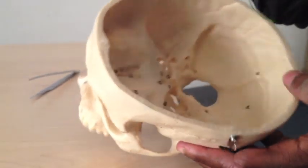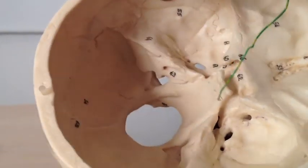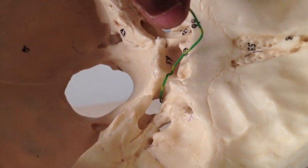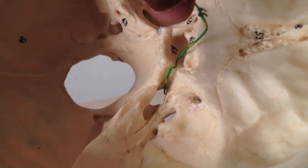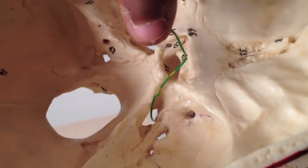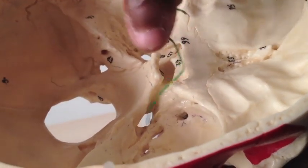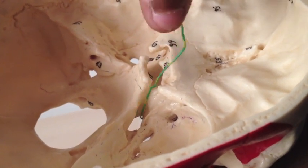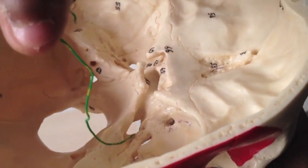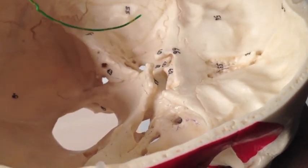Foramen lacerum is the one examiners love to catch students on. It has lacerated, jagged edges — nothing actually passes through foramen lacerum. The confusion arises because lacerum is angled, so structures appear to pass into it, but they actually pass over it. Nothing goes through lacerum — that's the answer to every exam question involving it.